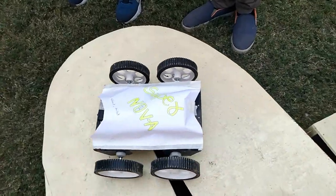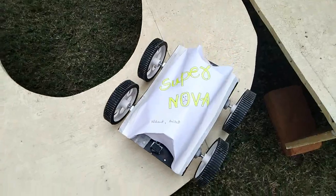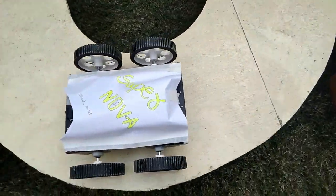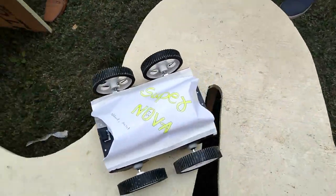This is a very happy moment — this student is making his own robot. This robot is really great and is doing a good move.